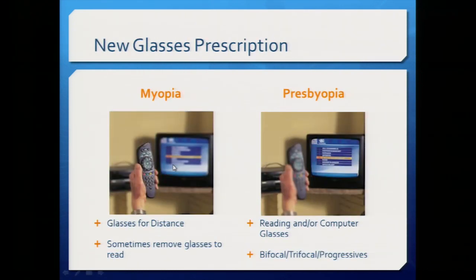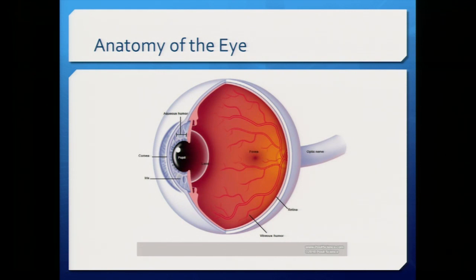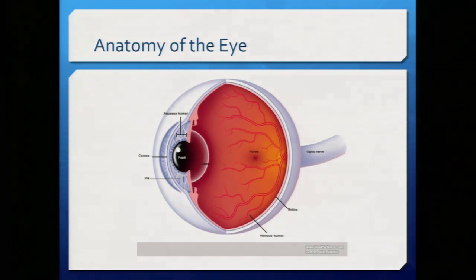The very front part of the eye is the cornea — that's the clear part. Behind the cornea is the iris, the colored part that opens and closes to create the pupil. Behind that is our natural lens. The back of the eye is filled with vitreous, a clear jelly-like substance. The very back has a thin layer of cells called the retina — the part we use to see. It sends electrical signals through the optic nerve to the brain, and that's how we visualize our world.